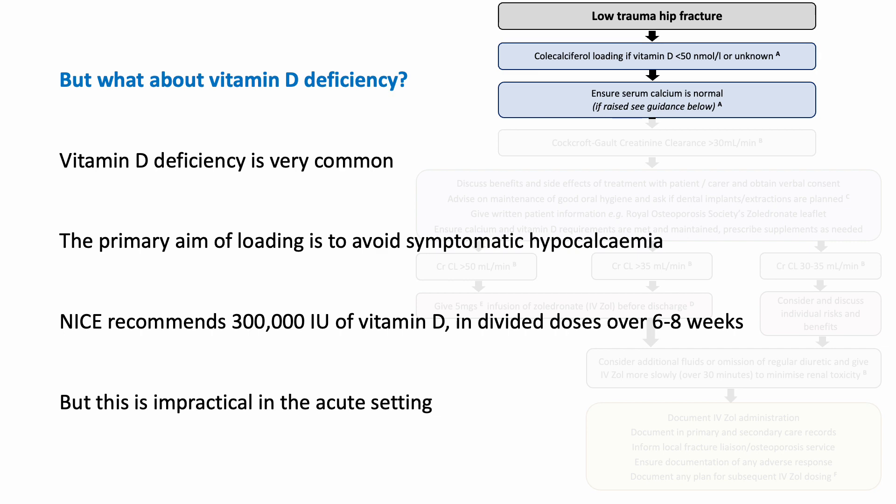The first concern that doctors and teams raise when talking about why they're not using zoledronate is that they're uncertain how they should deal with vitamin D deficiency — they have difficulty getting blood tests and so on. But we know vitamin D deficiency is very common. The main reason for correcting it is to avoid patients becoming hypocalcaemic after their zoledronate infusion. NICE recommends giving vitamin D in divided doses over six to eight weeks, but they're talking about outpatients. In the acute setting you need to act far more quickly. Hospital pharmacists may be very concerned about vitamin D loading in a way that's not NICE-approved.